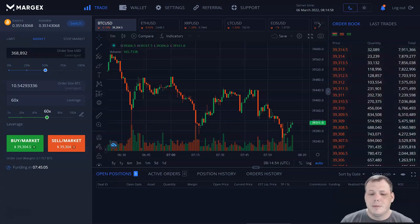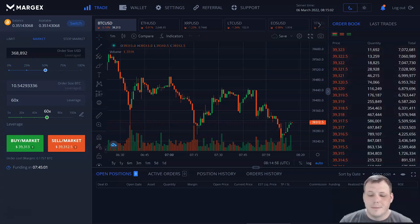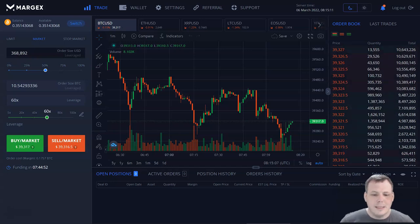They offer their trading service to people in your country with no KYC, so it's very easy to sign up. I signed up myself and opened some leverage trades on it. It's a very reliable way to trade with Bitcoin, Ethereum, USDT, and a total of 11 different currencies.